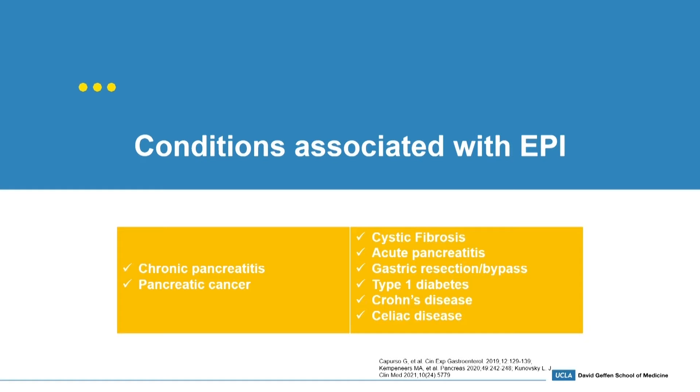Some conditions associated with EPI: chronic pancreatitis and pancreatic cancer tend to be the front runners in the literature, representing over 60% of cases coded by ICD-10 codes in various studies. Cystic fibrosis is very highly prevalent — 9 out of 10 people within their first year tend to have a degree of EPI. We should also keep EPI in the differential for severe acute pancreatitis, gastric resections and bypass, asynchrony as an underlying mechanism, type 1 diabetes, Crohn's disease, and celiac disease.